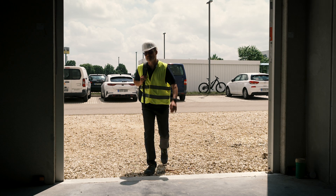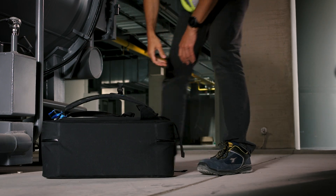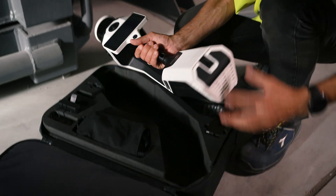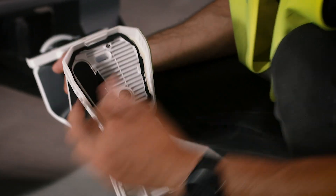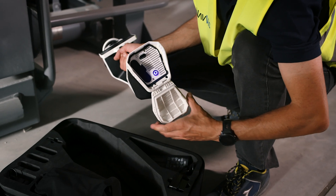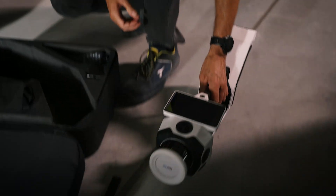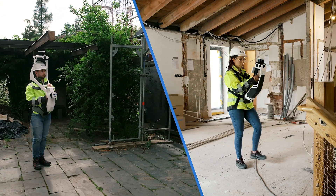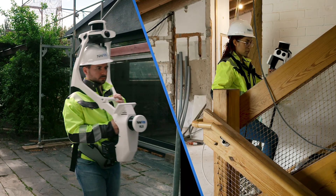NavVis Reality Capture and Access Technology provides an end-to-end solution that delivers reliable spatial data at speed and scale. The NavVis LX series, including NavVis VLX and NavVis MLX, along with NavVis IVAN, offer a complete reality capture solution for both indoor and outdoor sites.